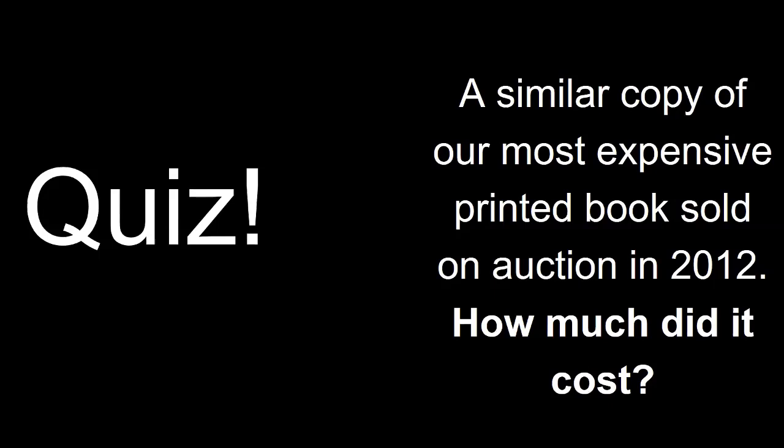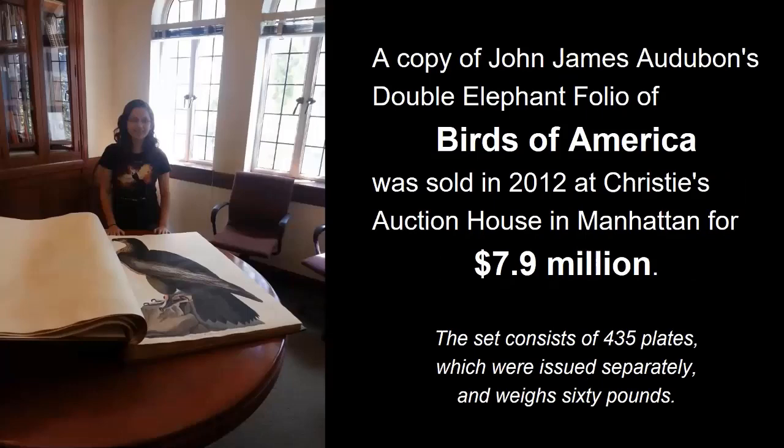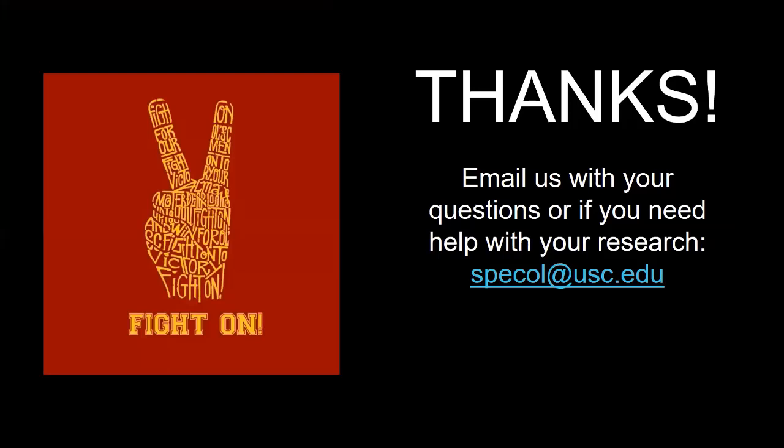Second and last question: a similar copy of our most expensive printed book was sold at auction in 2012. How much did it go for? To clarify, USC did not sell its copy, but the copy sold was very similar to the one we own. The book was John James Audubon's famous Birds of America, and a copy in four volumes was sold for 7.9 million dollars in 2012. You can also see the size of the book, called the double elephant folio, in the photo. While we usually do not like to talk about the monetary value of our materials — as we collect them for their historic importance and not for their value — we wanted to use this as an example to explain why Special Collections materials must be consulted in our reading room and why there is a certain amount of security in place. But we also wanted to highlight the privilege you as a USC student have to access these fantastic materials.